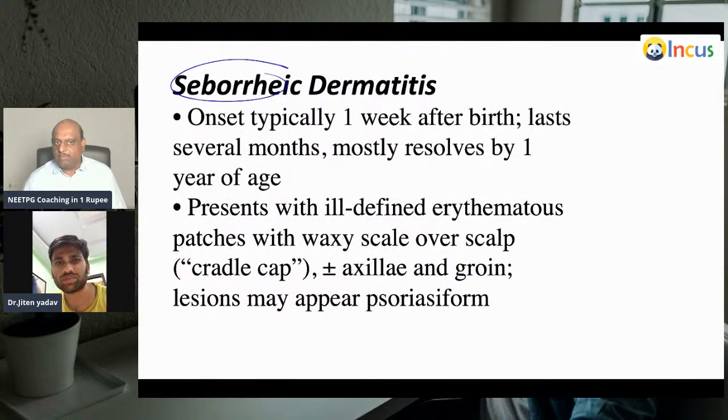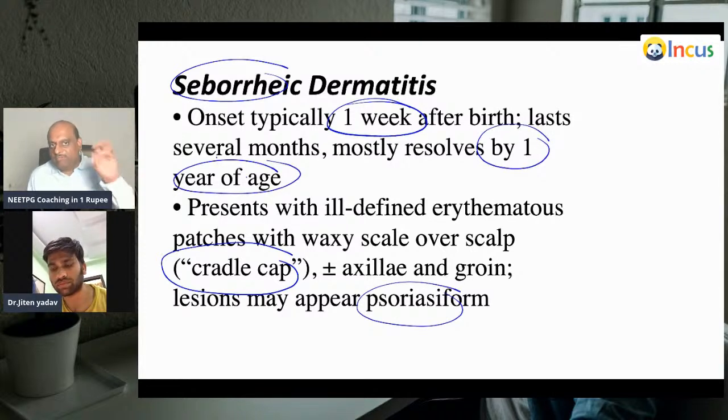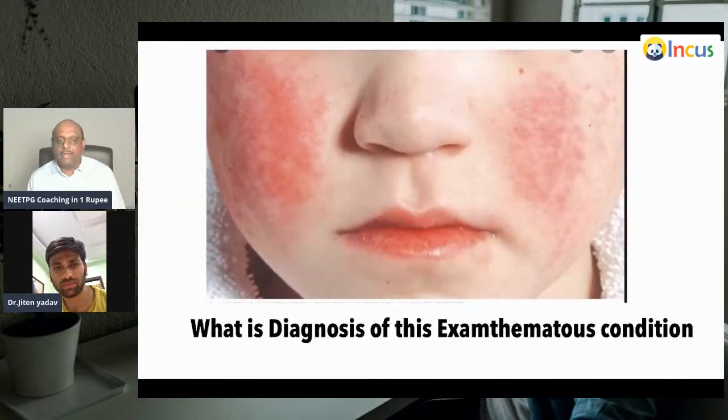This is seborrheic dermatitis. Onset is typically one week after birth. This is also called cradle cap, and there can be psoriasiform lesions. Mostly this resolves by one year of age. Five important points about seborrheic dermatitis. Now, what is your diagnosis of this exanthematous condition, doctor?